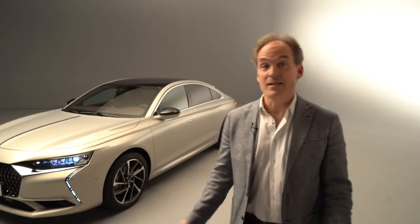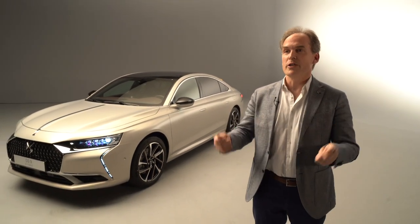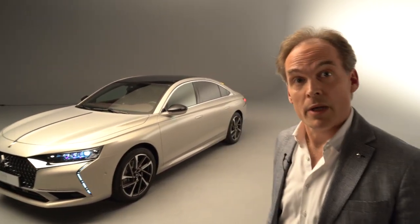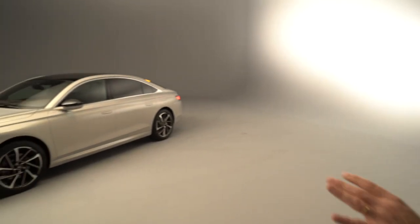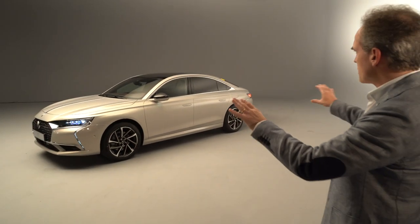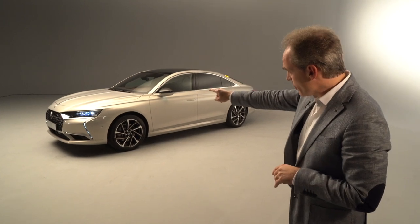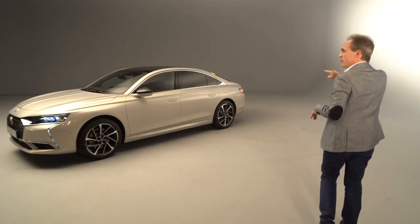Thank you, Beatrice. It's nice to have a close up firsthand look at this beautiful car. We're very proud to present the DS9 flagship. Come along with me and I'll show you just a few of the main features on this car. What's really nice about this elegant sculpture is we have the swage line that starts right on top of the headlamp and links all the way through the body side to the rear lamp.